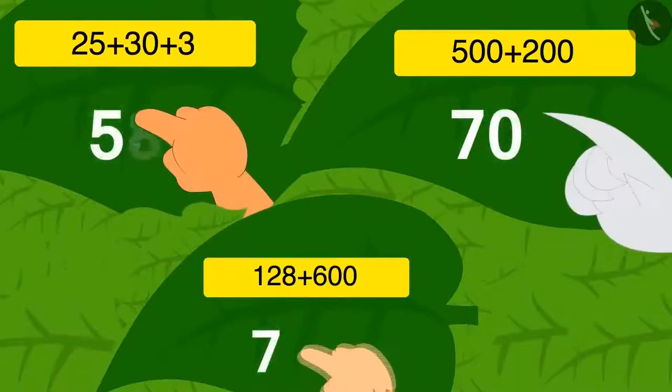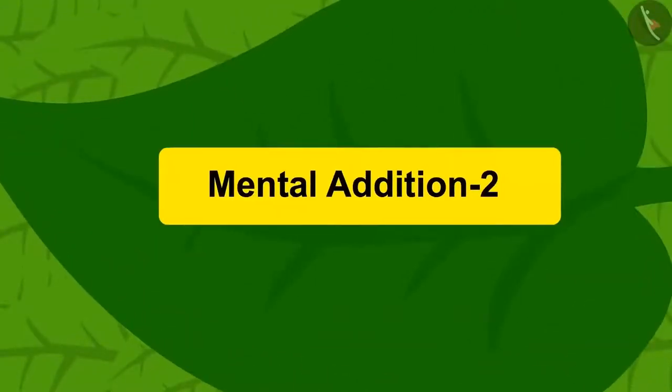Kids, you are having fun doing mental math, right? Let us look at some more interesting examples of addition and subtraction in this lesson.